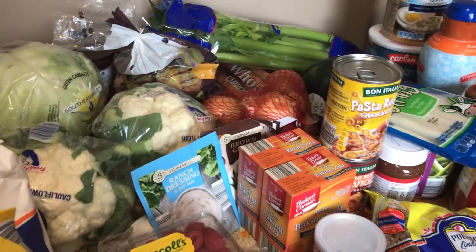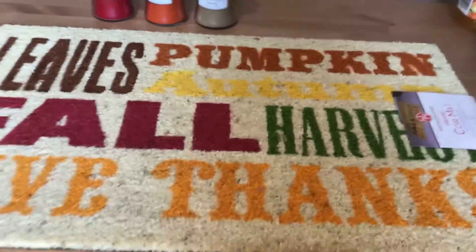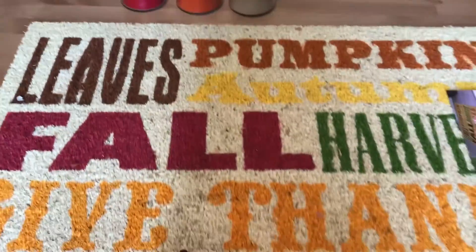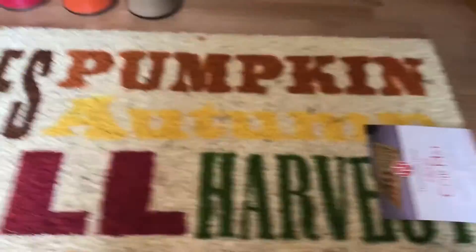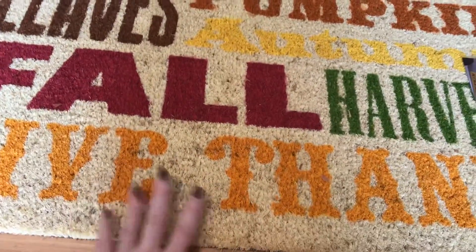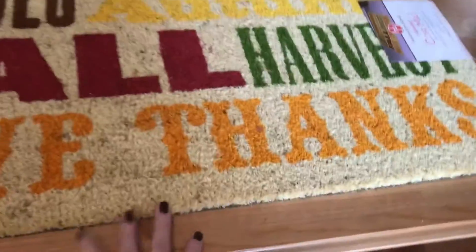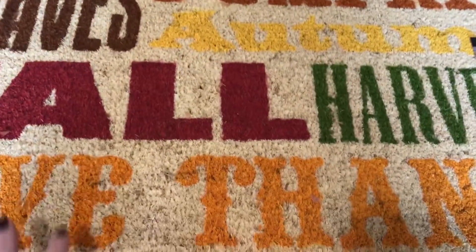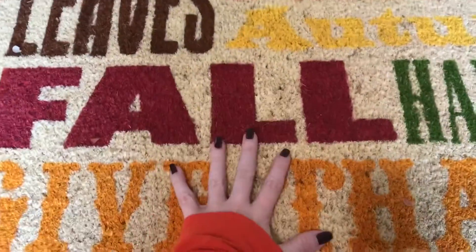So this is what I wanted to show you for the house. Mike and I were looking for a mat for outside our landing, and I saw this at Aldi's last night. I debated on it and then went back and got it. It's one of those mats you can wipe your feet on — it says 'leaves, pumpkins, autumn harvest, fall, give thanks.' I thought it was really cute, really simple, something we could use for September, October, and November, basically up until Christmas. It was seven dollars.